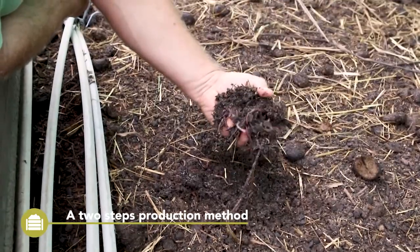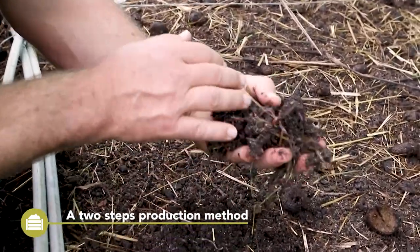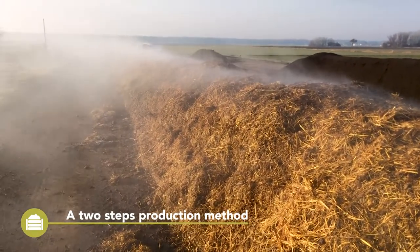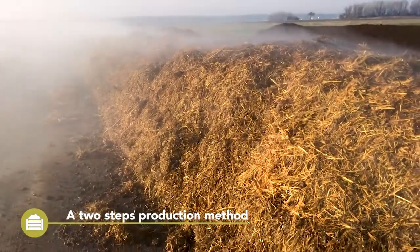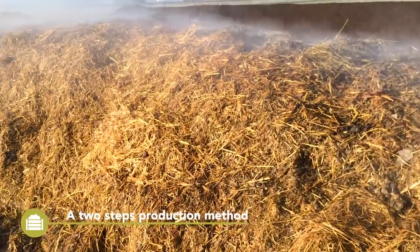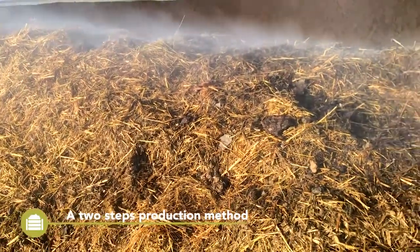If the resources are to be fed directly to earthworms, manure from plant-feeding animals like horses, cows, or sheep is a good resource. If a thermophilic process is conducted prior to vermicomposting, the organic feedstocks can be more diverse. The materials added to the earthworms should have a carbon to nitrogen ratio of 25 to 1.